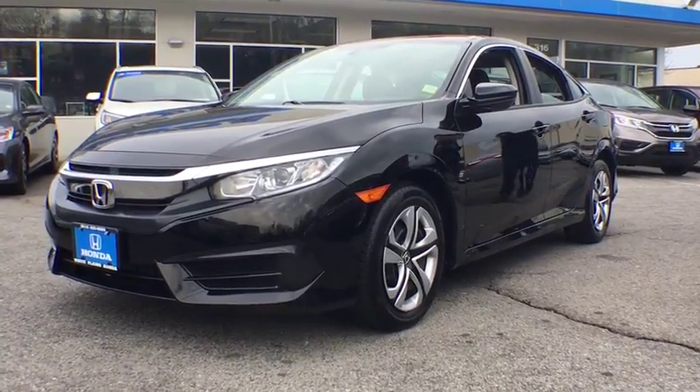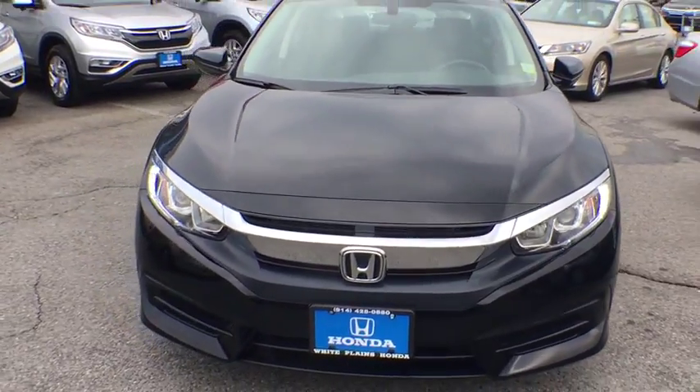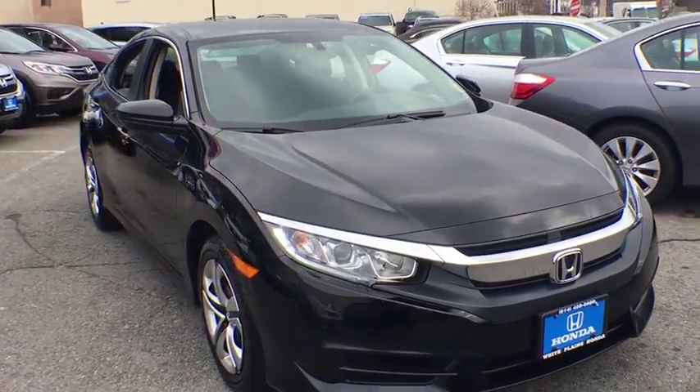The 2018 Honda Civic. Practical, awesome gas mileage, and incredibly reliable. This vehicle has less than 4,000 miles. Here are some of this vehicle's great options.